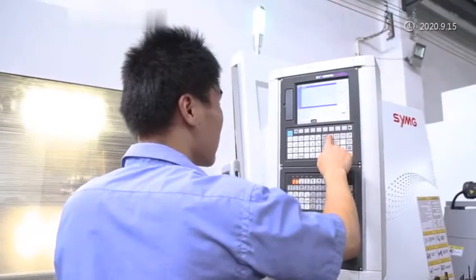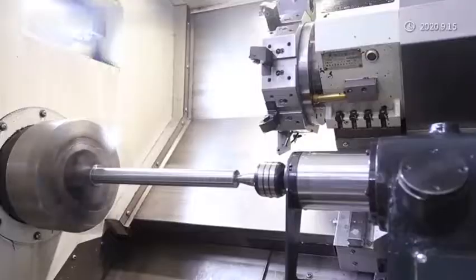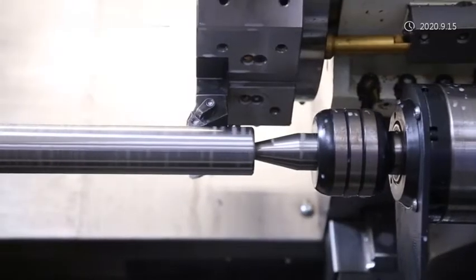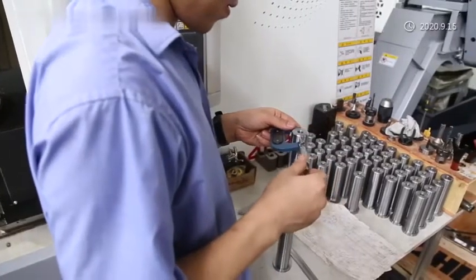It can realize automatic feeding, automatic printing, automatic drying, and automatic rewinding. One operator can complete the entire production process.